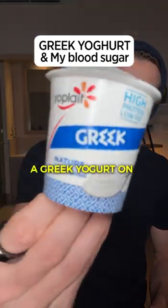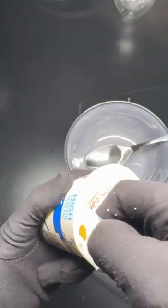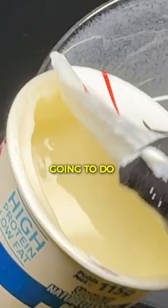Many of you have asked me to test a Greek yogurt on its own to see the impact it has on my glucose level. So today, that's exactly what I'm going to do.